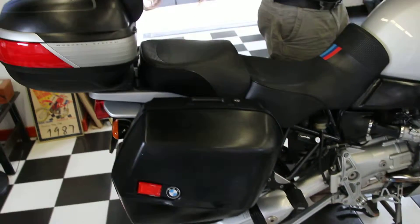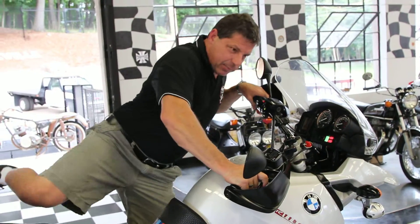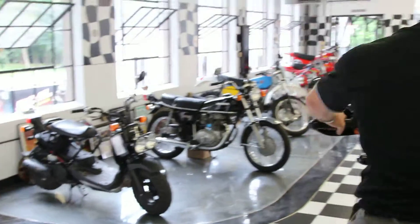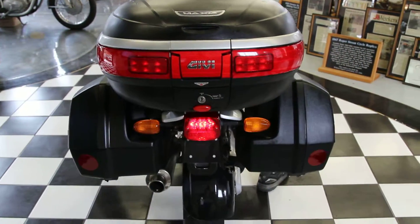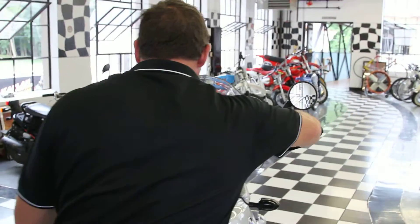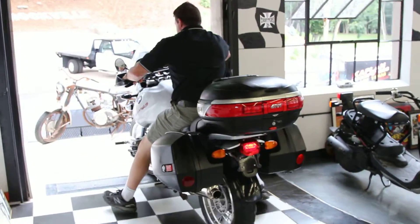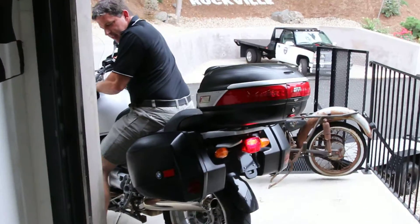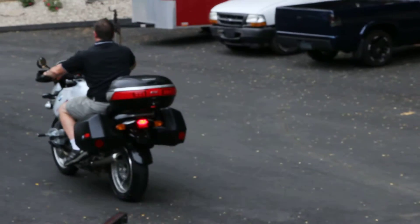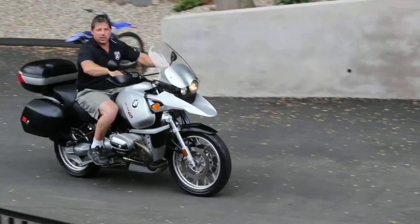We're going to do a quick ride now — hopefully I won't crash and embarrass myself in front of everybody here. It's a super nice, light bike. This thing is really well balanced — it turns on a dime.